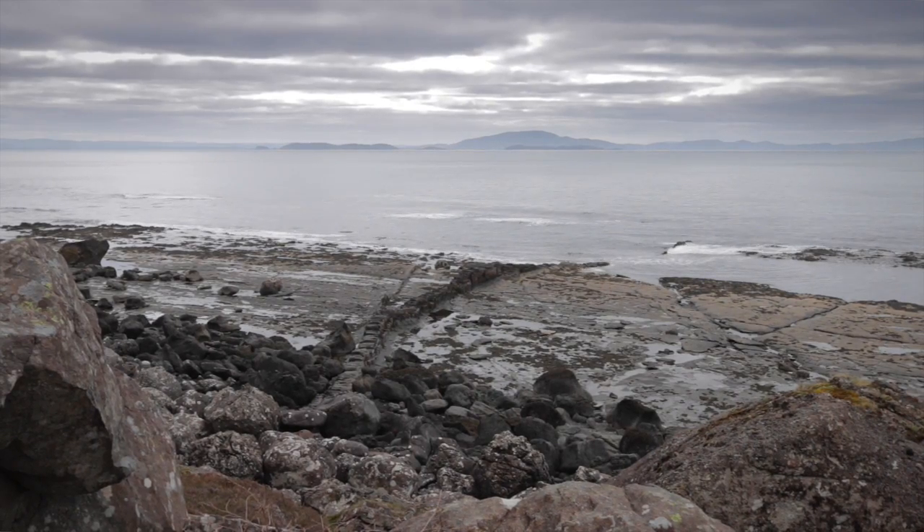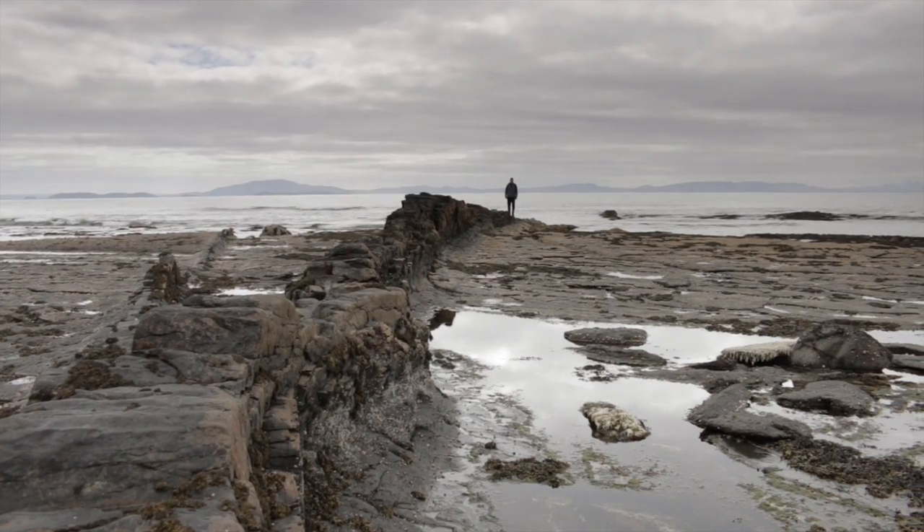Now we had a look at the shales earlier on — we saw ammonite fossils and found a thing called a sill cutting across. Here we've got another igneous intrusion cutting across it. But instead of cutting across at a shallow angle, which is what a sill is, this one cuts across vertically. That's what's called a dike, and this is a really good example of one — one of the best dikes in Mull.